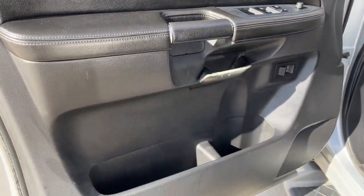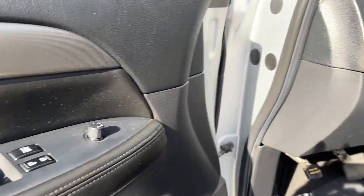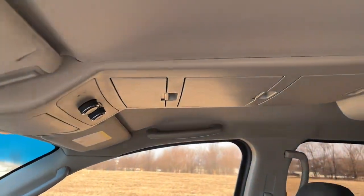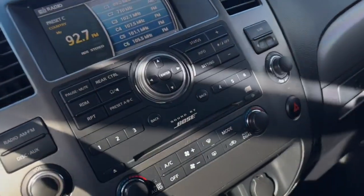This serene and seriously strong Armada delivers full-size SUV mightiness and an effortlessly luxurious ride. Standard driver-assist safety tech and touchscreen infotainment let you enjoy every adventure with confidence.